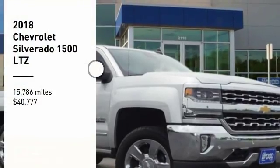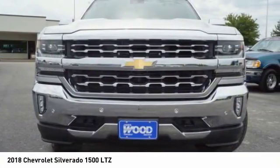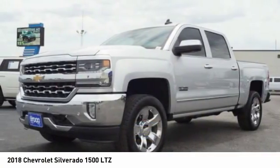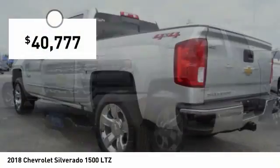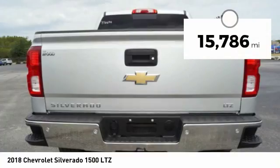Stop by and take a look at the 2018 Silverado 1500. The Chevy Silverado 1500 has the lowest cost of ownership of any full-size pickup and is priced below $45,000. This vehicle has less than 20,000 miles.